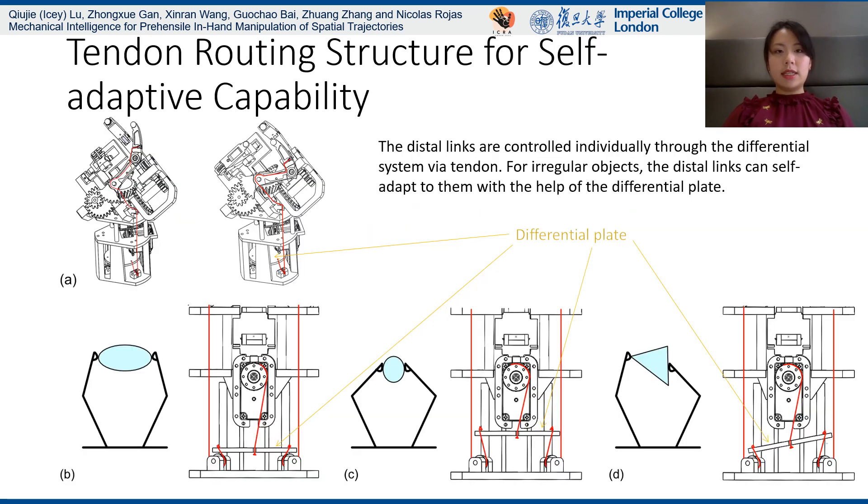Here is a detailed tendon routing structure for the self-adaptive capability. The distal links are controlled individually through the differential system via tendon. For irregular objects, the distal links can self-adapt to them with the help of the differential plates.